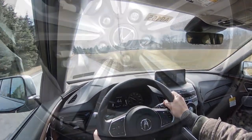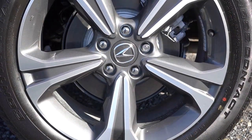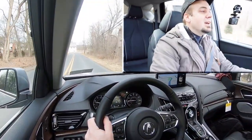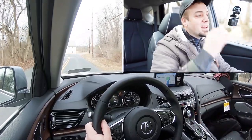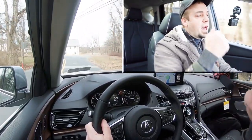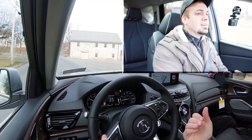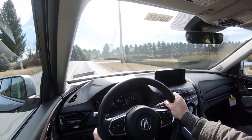Along with acceleration, braking is equally important. Up front you'll find 12.4-inch ventilated front discs; in the back, 12.2-inch solid rear discs. The braking feel is not bad — I like it. Back in the day the RDX had a soft, dead-spot braking feel, but they've definitely fixed that. Braking feel was solid for me — no issues there.